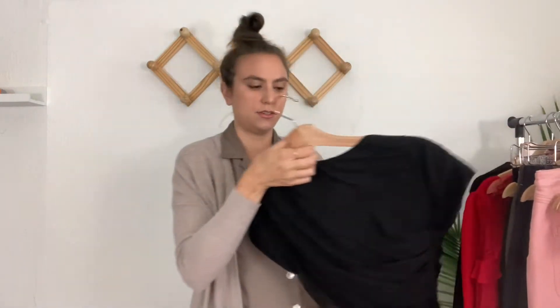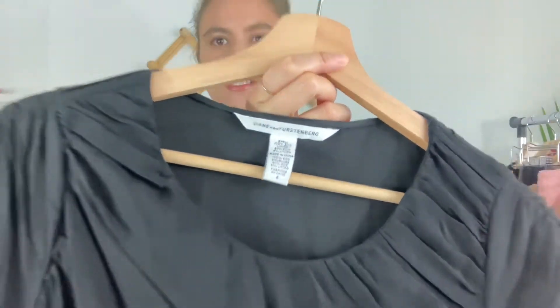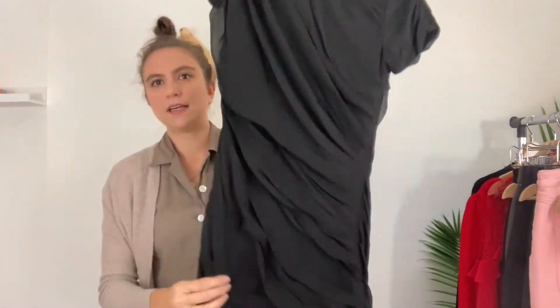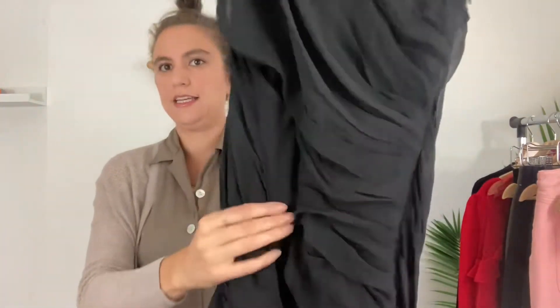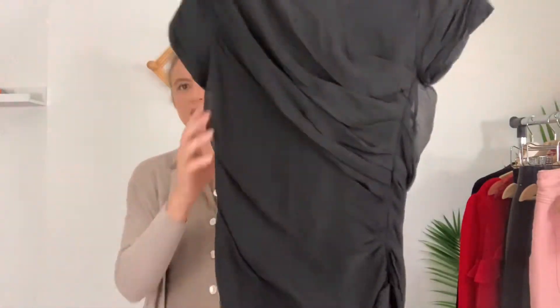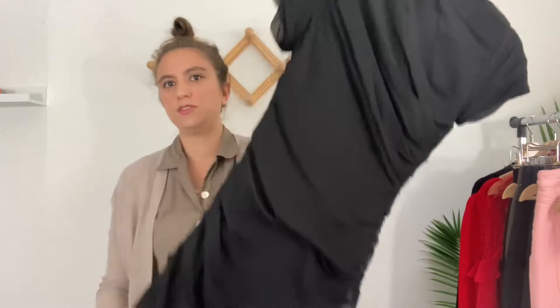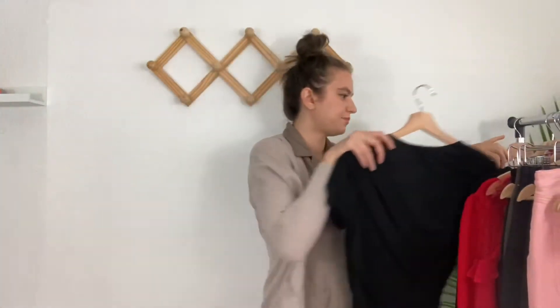The next item is also going to The RealReal. It is Diane von Furstenberg, size 6, 100% silk. It's a black mini dress with short sleeves and gathered material all over it, with a side zipper — just a really pretty little black dress.